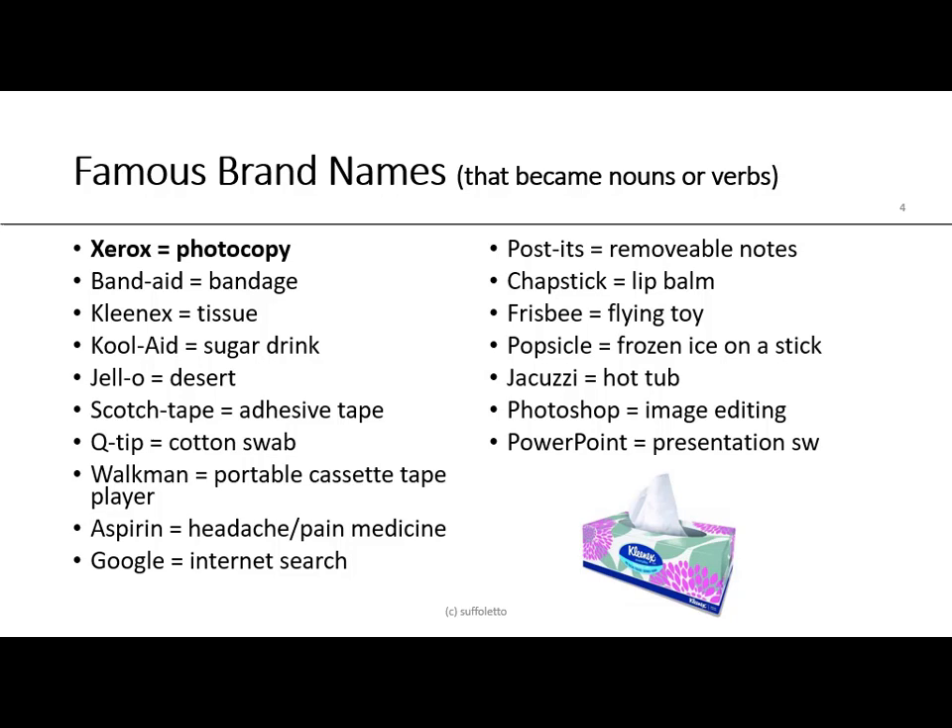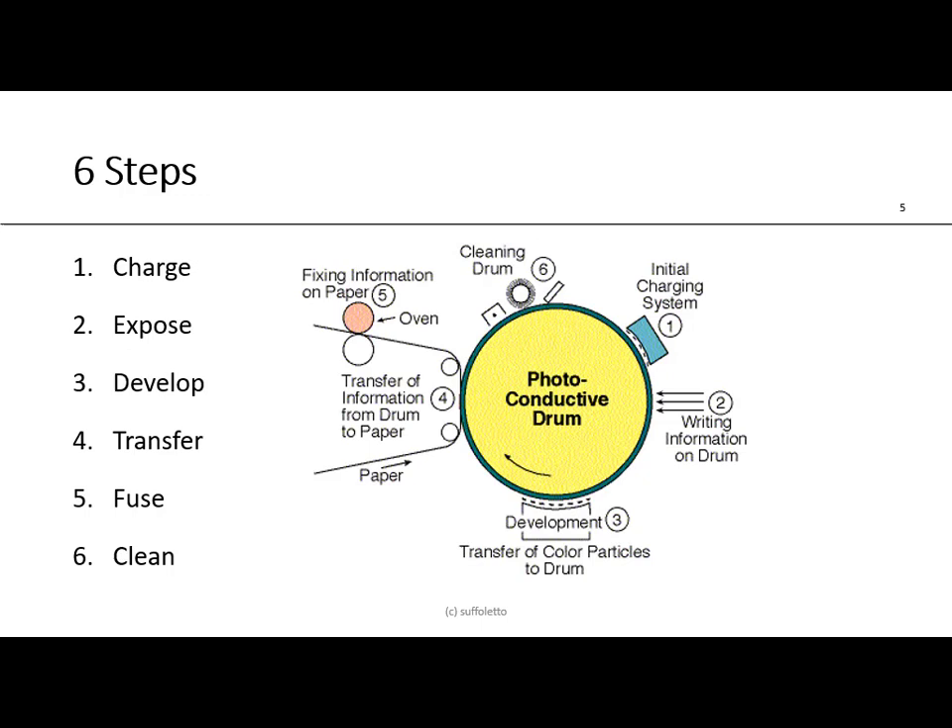Let's talk about famous brand names that often become nouns and verbs. When someone says 'make me a Xerox,' they mean make a photocopy. Others include: Band-Aid for bandages, Kleenex for facial tissue, Kool-Aid for the sugar drink, Jello for the dessert, Scotch tape for adhesive tape, Q-tip for cotton swabs, Walkman for portable cassette player, aspirin for pain medicine, Google for an internet search, Post-its for removable notes, ChapStick for lip balm, Frisbee for a flying toy, popsicle for frozen ice on a stick, Jacuzzi for a hot tub, Photoshop for image editing, and PowerPoint for presentation software.